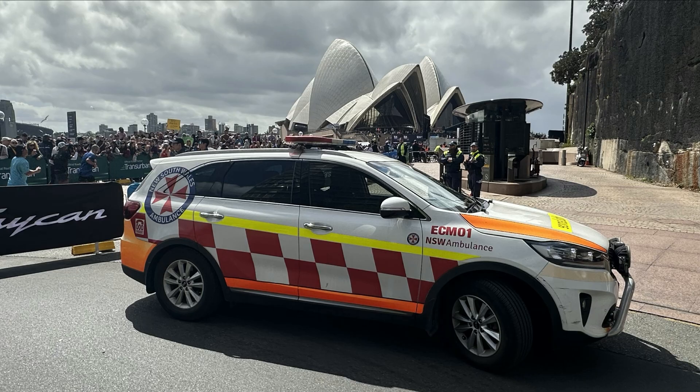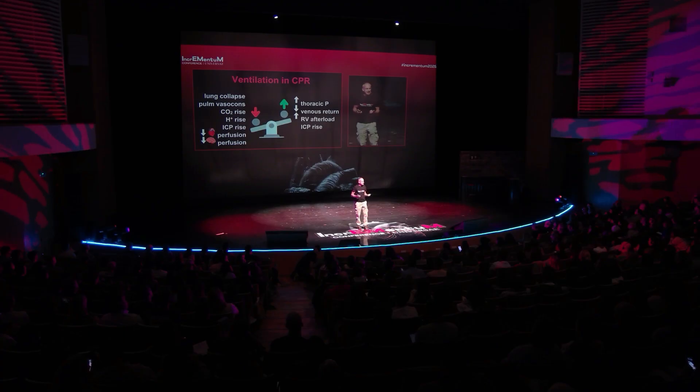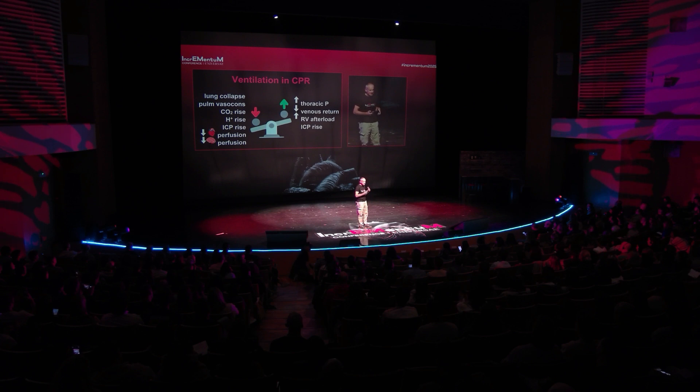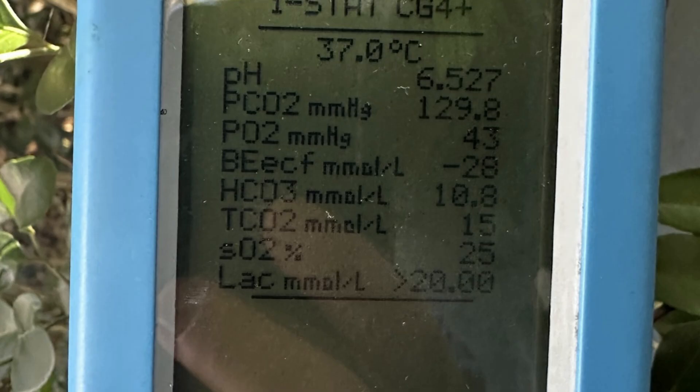In our pre-hospital practice in Sydney, we're often measuring blood gases in cardiac arrest when we arrive, and someone may have a supraglottic airway in, an i-gel, the Lucas device on. People think they're doing a fantastic job. We'll measure the CO2, and often it's in the mid-hundreds of millimeters of mercury — 15 kilopascals or more. So we are underventilating our patients, and the consequences of that are not good.